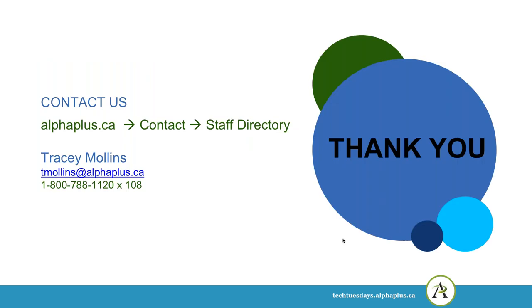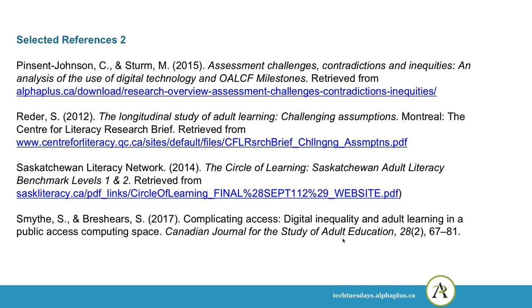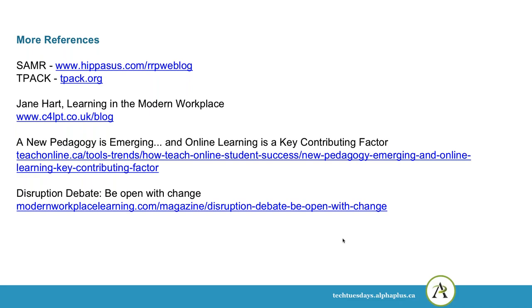So I just want to thank everybody who attended the webinar and for anybody who's listening now. At the end here, there are some resources — there'll be a link below where you can get access to the PDF and take a look at these resources. Okay, thanks everybody.